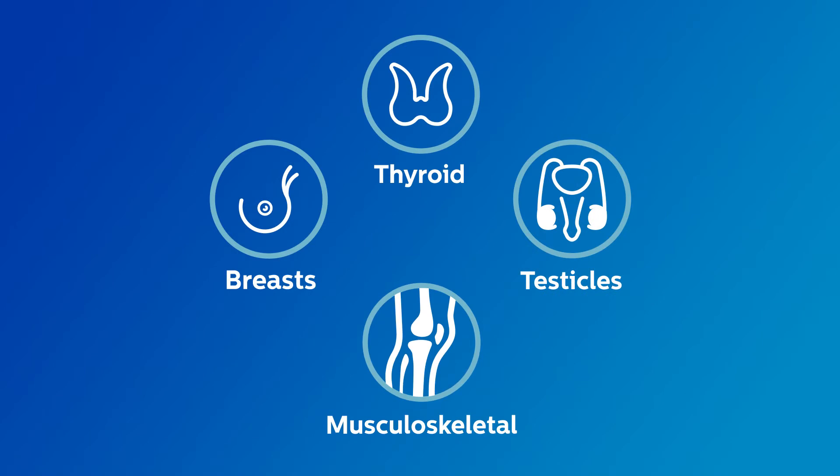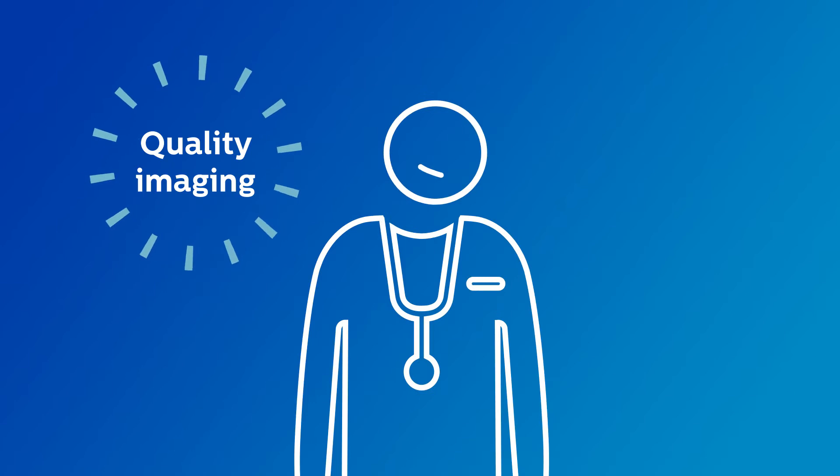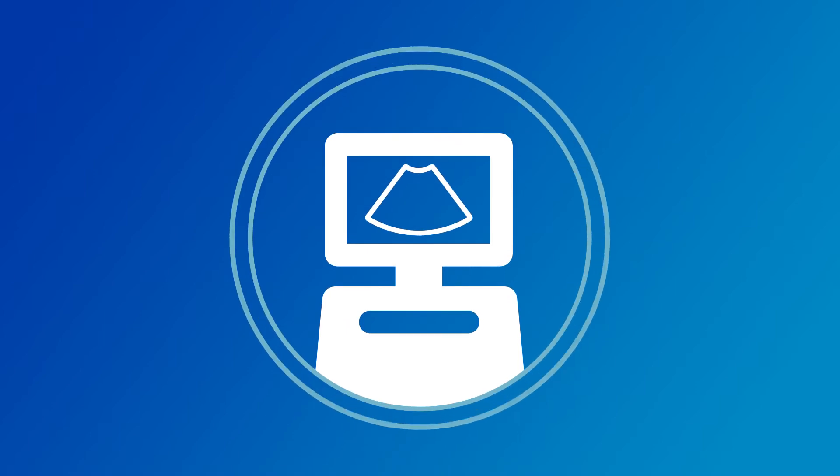However, there hasn't been a single transducer ultrasound solution that delivers both quality imaging and tailored clinical tools for small parts — until now. As a leader in health technology, Philips has developed the first ultrasound solution for small parts assessment,